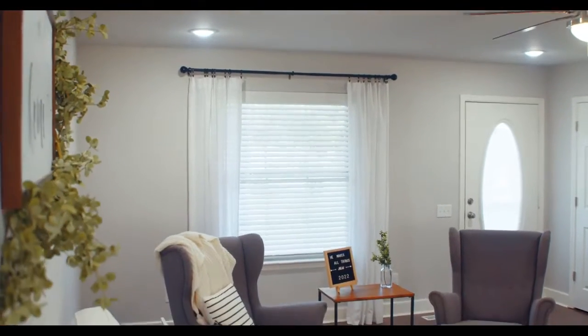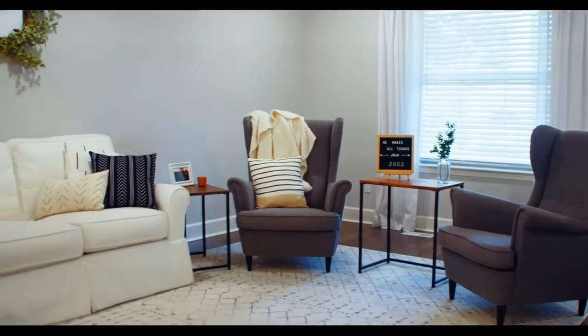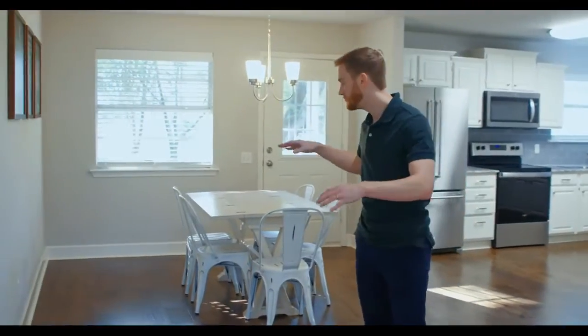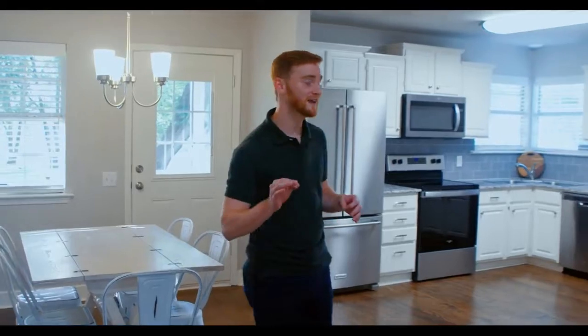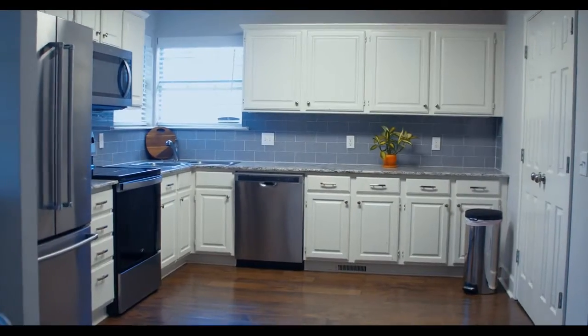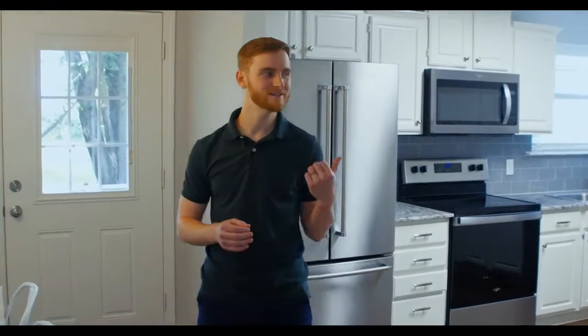Look at this layout — plenty of natural light pouring in through that front window. I can imagine hosting friends and family in this place. Check this out: the dining room right here. It's not often in a home this size that you see a designated space for that. Great for special occasions, and the way it flows seamlessly into the kitchen is phenomenal for hosting. I love how it all connects.